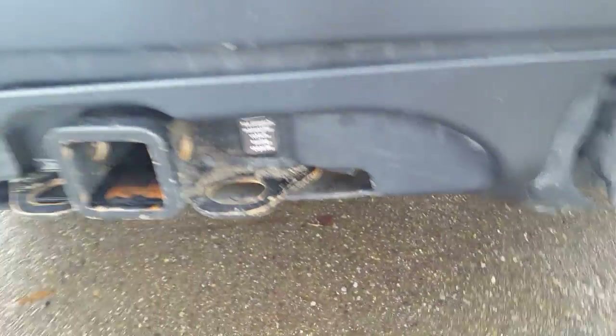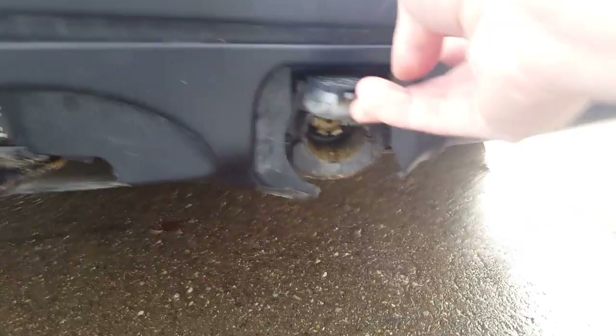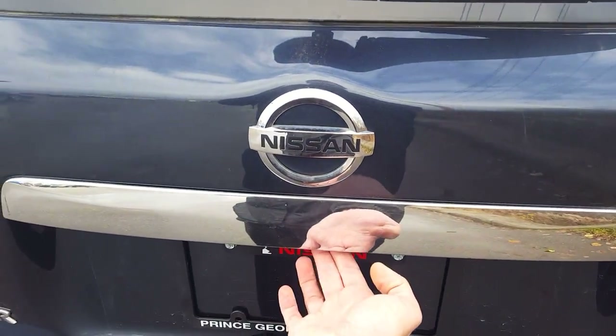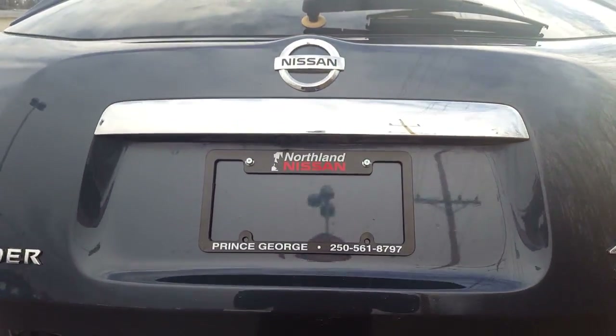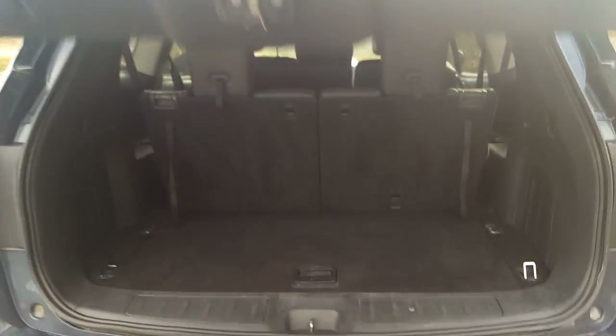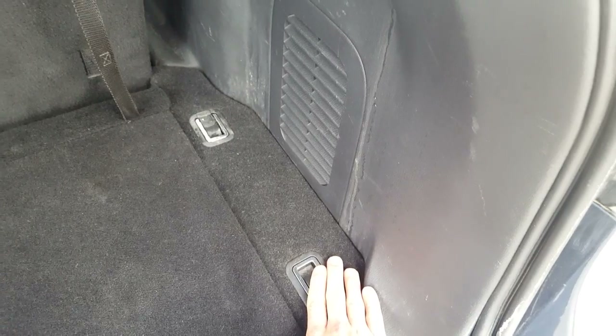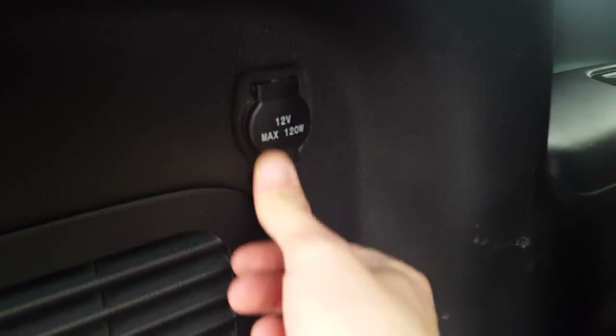Coming around back here we have our tow hitch with seven-pin wiring right below our Nissan symbol. The power liftgate goes up and there's another button on the inside as well if you want to operate it from outside. In the cargo area we have a nice little storage cubby with the jack in there and some tie-down hooks if you ever need those — you don't want something loose hanging around back.